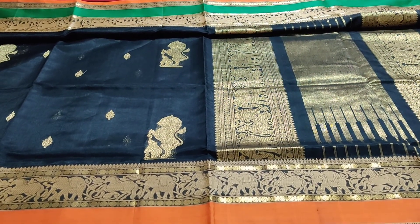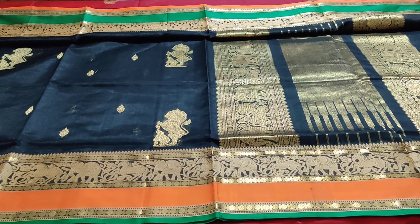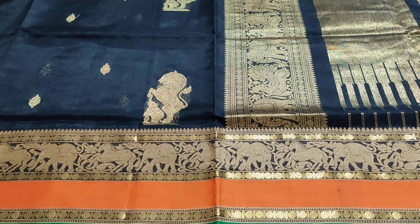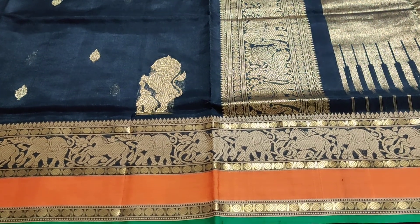The ₹7,500 single pieces are available. You can book through our website - the link will be provided at the end of the video. Happy shopping from Vastram Silk! Happy festive time ahead. Bye, take care.